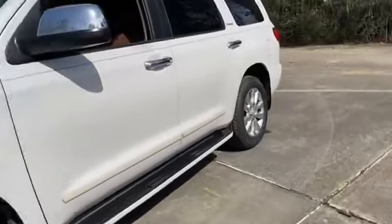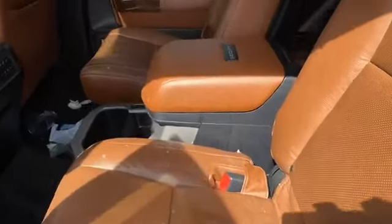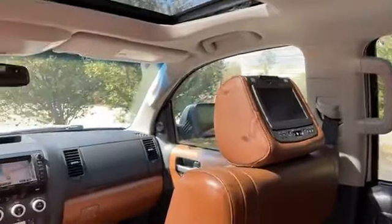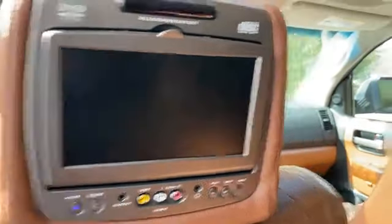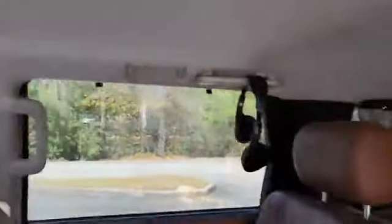You got your fixed running boards. Get the white pearl look with a little metal flakes, two captain's chairs, your DVD players in the headrest, easy control from the rear. Sunroof — work on your tan. And your power folding third row.